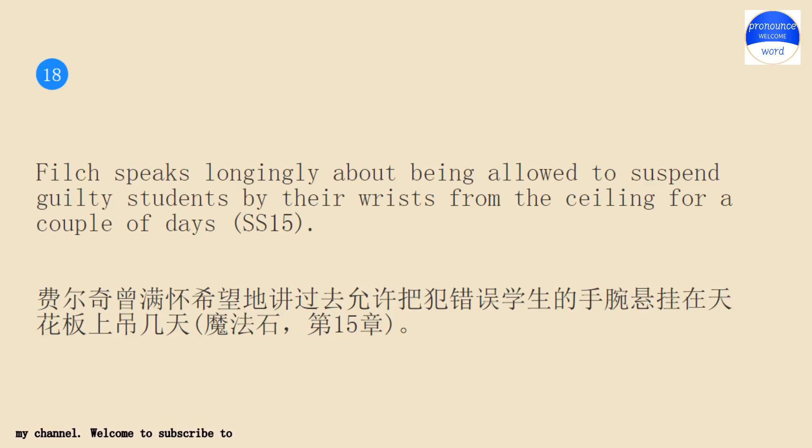Filch speaks longingly about being allowed to suspend guilty students by their wrists from the ceiling for a couple of days.